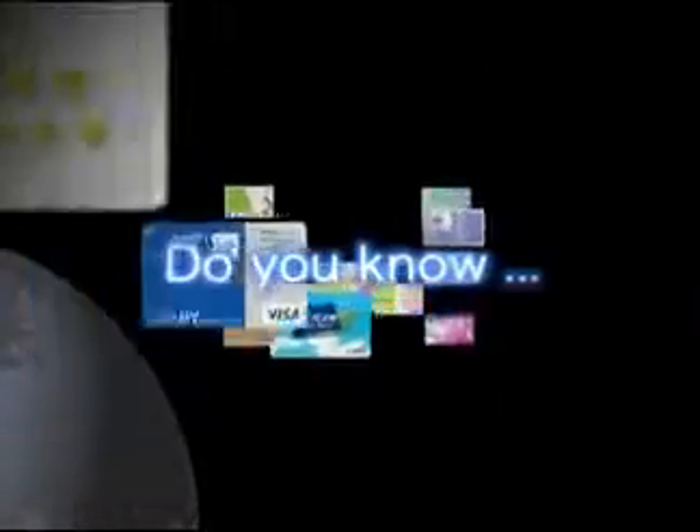Do you know? Felica technology is being used in all kinds of different places. It has been put to use all around us, even before most of us realized what it was. Now let's take a look at some examples of how Felica is being used.